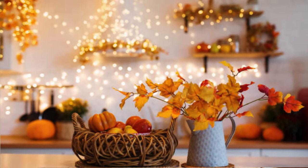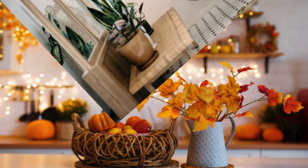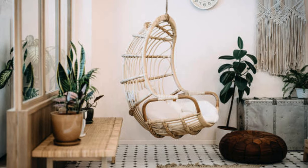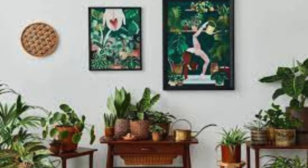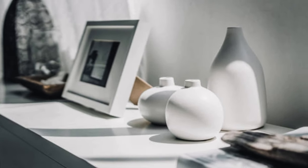Venturing deeper into the realm of home decor accessories unveils a treasure trove of possibilities, where even the most overlooked corners can be transformed into captivating vignettes. Consider the allure of decorative mirrors not just as functional reflectors, but as art installations that amplify natural light and visually expand the boundaries of a room. Handcrafted sculptures, whether abstract or figurative, add a touch of sophistication and cultural richness, becoming focal points that evoke admiration and curiosity.